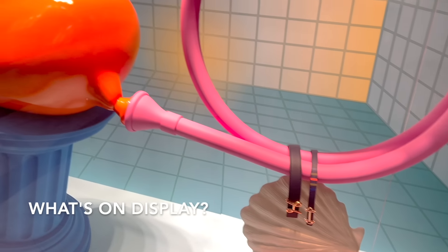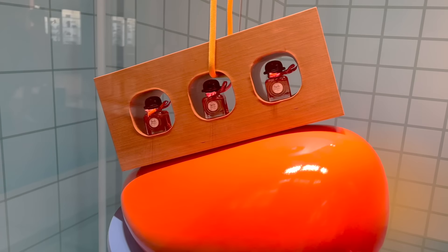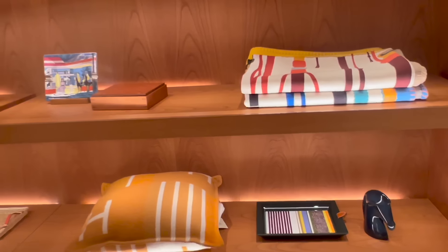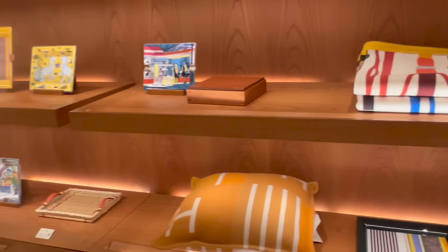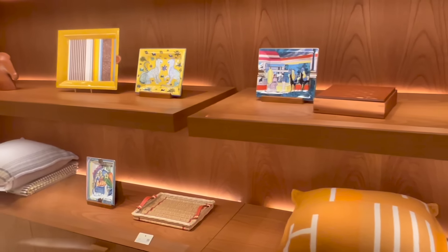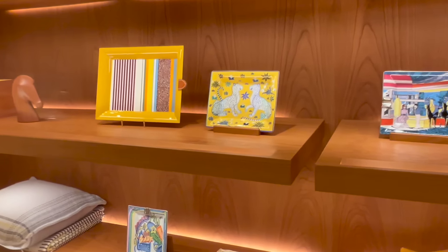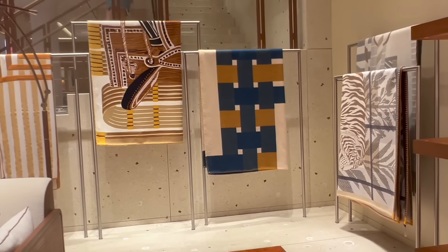There are three Hermès boutiques in Vegas, and the one I went to is inside the Wynn hotel. The boutique has two levels where the ready-to-wear pieces are on the second floor. The boutique itself is a bit smaller than my local boutique, but it's always nice to check out a new boutique I've never been to.